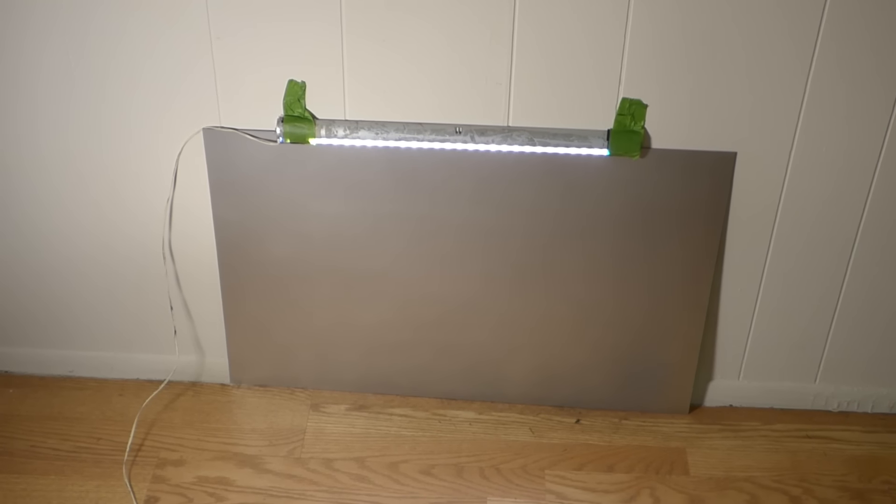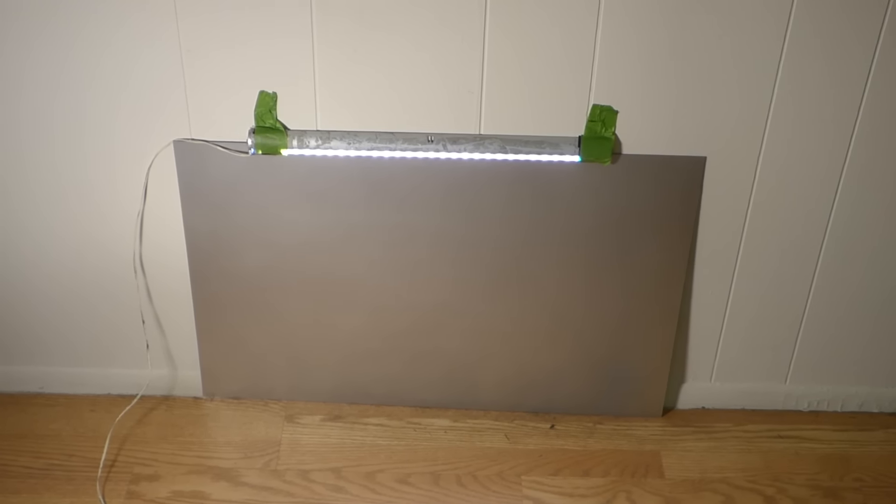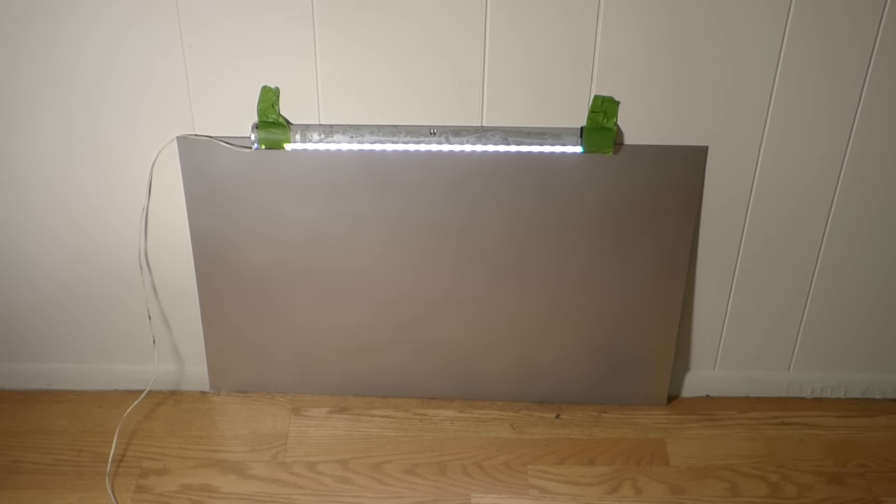Okay guys, how you doing out there? My name is Kenneth Bird, I'm the creator of Crystal Age Technology projection screens using smart technology gain. You guys know we've been working on a new screen for 2018, and the screen is called Future Tech.